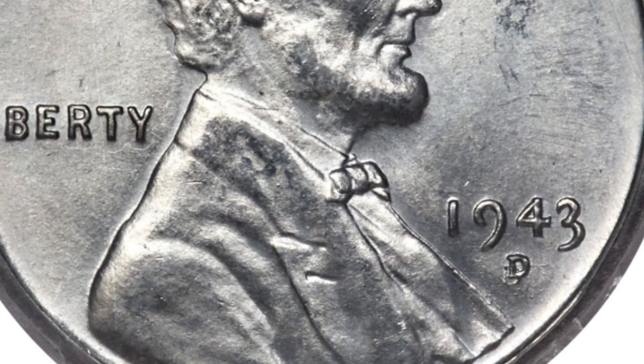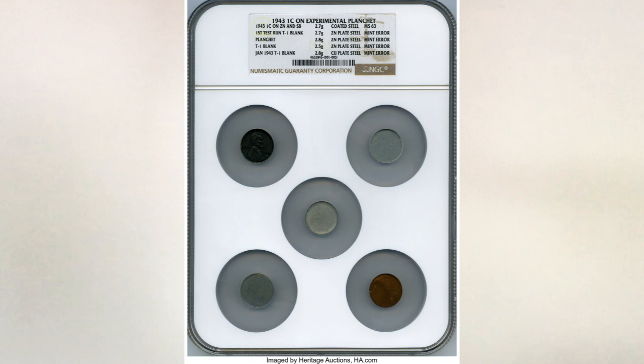The next lot is very interesting. It is a set of five experimental planchets. Like we mentioned, the Mint ran tests this year among different metals. Some are more unique than others, and this set has four blank planchets and one coin.